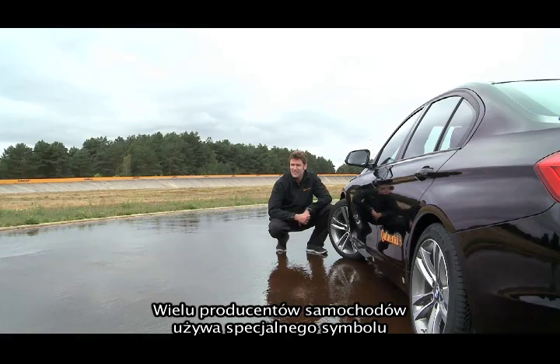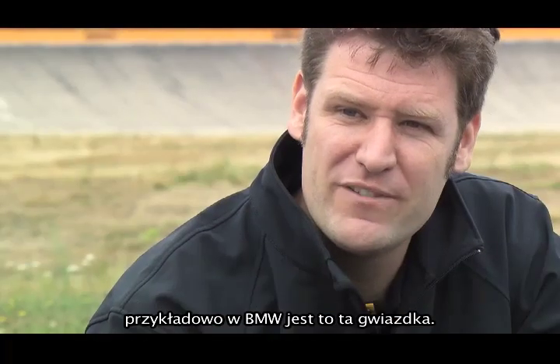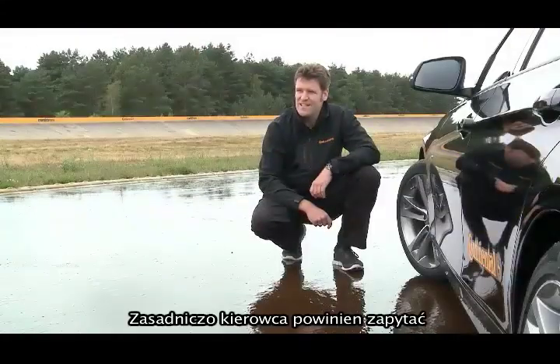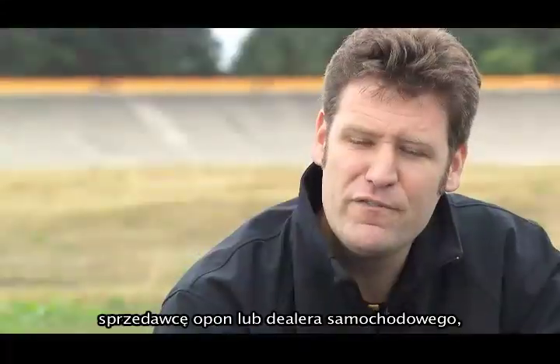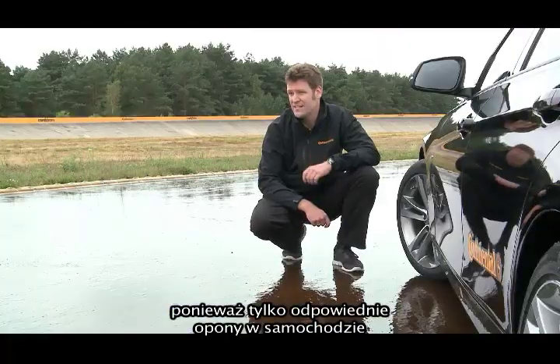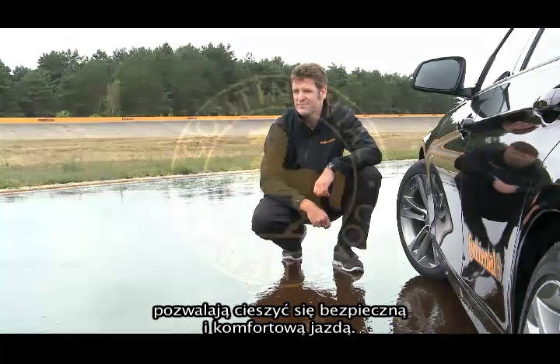Many automakers use a special mark for their original equipment tires. BMW, for example, uses this star. In general, drivers should ask their local tire or car dealer which tire is best for their car, because only with the right tires can you enjoy a safe and comfortable ride.